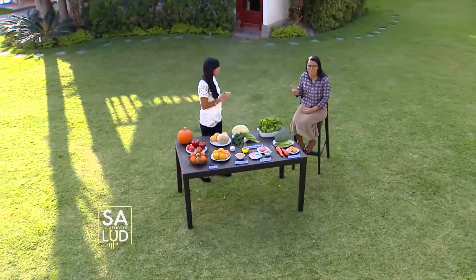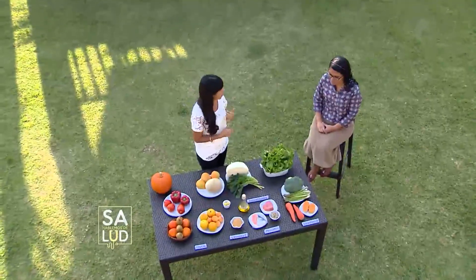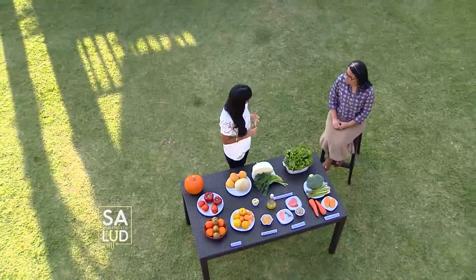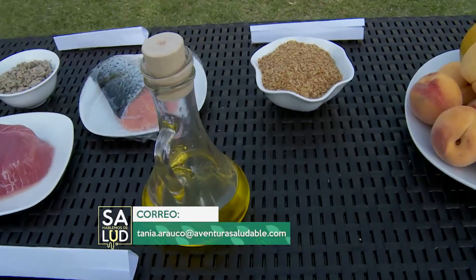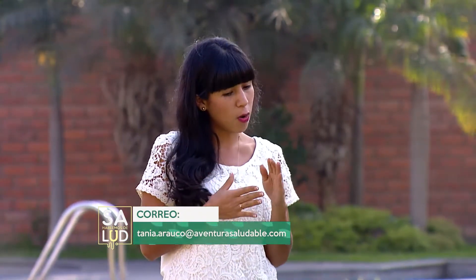Ácidos grasos de buena calidad, principalmente los omega-3. ¿Dónde los encontramos, Tania? Como lo vemos aquí en la mesa, los encontramos básicamente en los pescados: el salmón, el atún, y algunos pescados más económicos como la sardina y la caballa. También podemos obtenerlos por medio del aceite de oliva y los frutos secos. Esos ácidos grasos insaturados nos van a ayudar a proteger la visión o prevenir la degeneración de la visión en adultos mayores, que es muy frecuente.